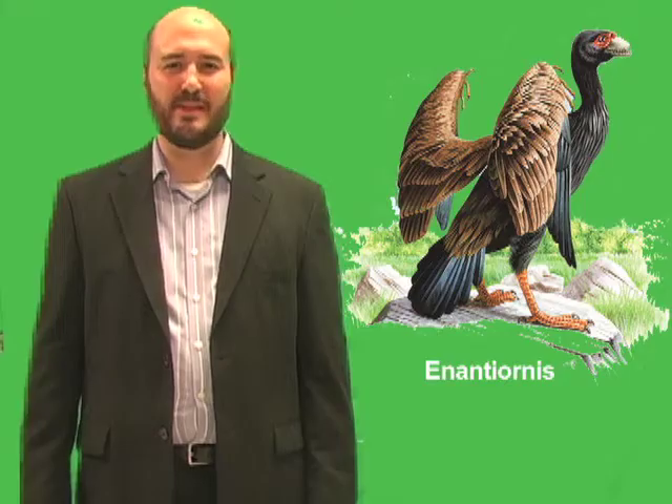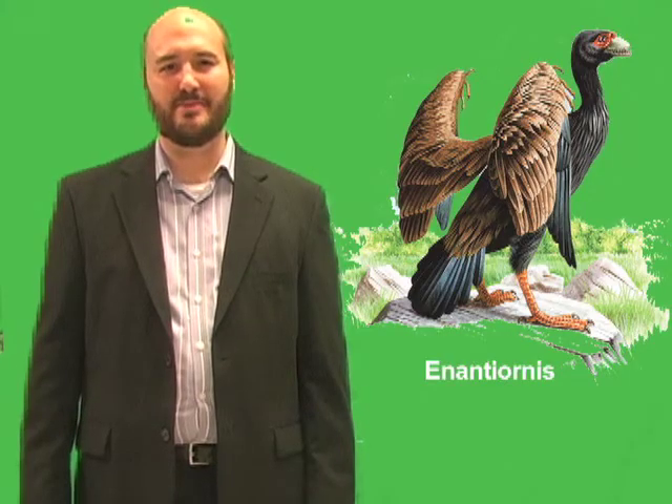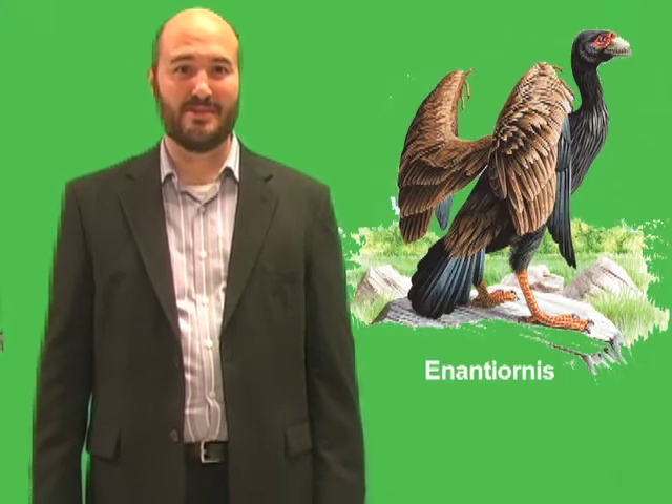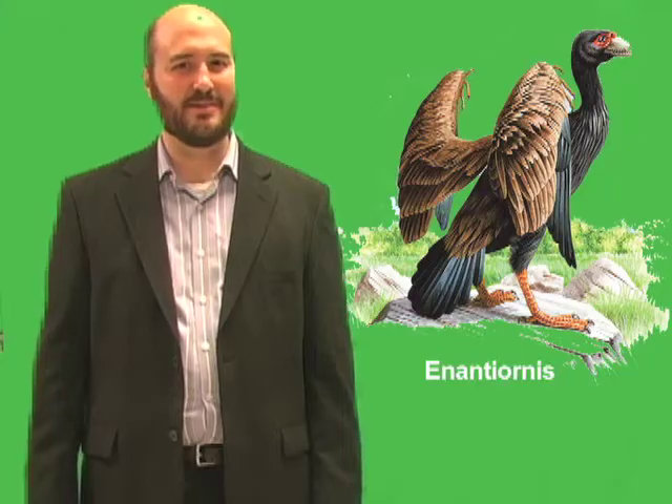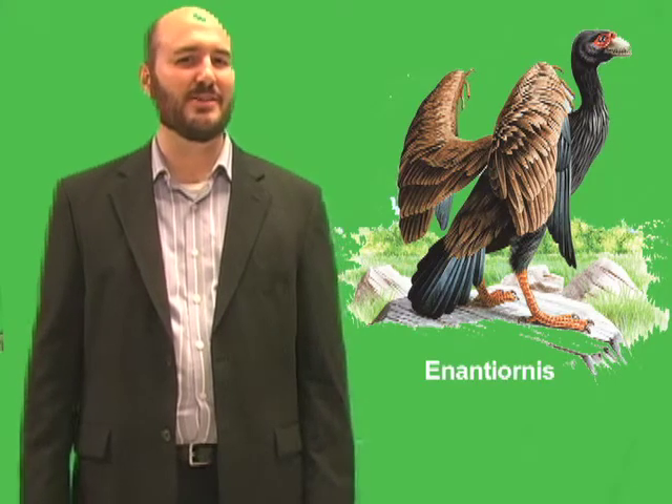Enantiornis was a large bird that lived about 70 million years ago. It may have looked much like a turkey vulture, though there were some differences. Most obviously, Enantiornis had teeth in its bill and claws on its wings, like many other birds from the age of dinosaurs.